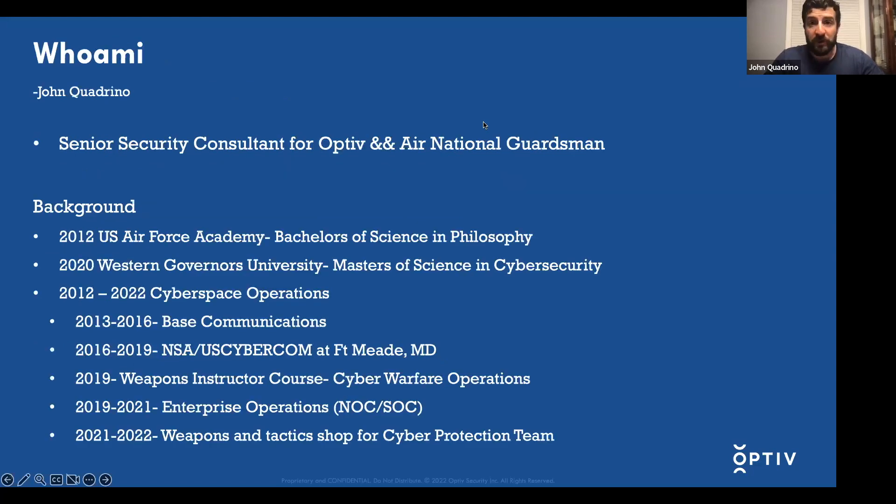Just to brief who I am: I'm a senior security consultant for OPTIV and an Air National Guardsman. I was with the Kansas International Guard, and I'll be joining the Pennsylvania Air National Guard. For my operational background, I worked in cyberspace operations, from base communications to actually running a weapons and tactics shop for a cyber protection team in Kansas.